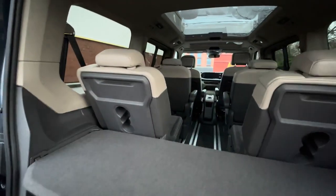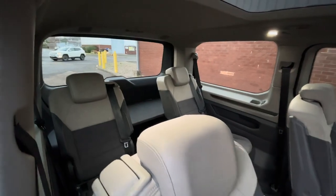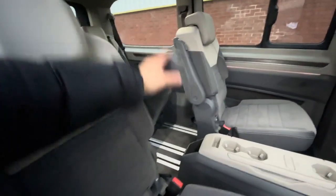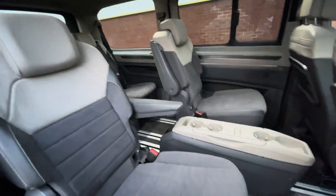The rear load area can be increased by moving the two rear seats forward, and access into the Multivan can be found on either side of the vehicle behind the twin power sliding doors.